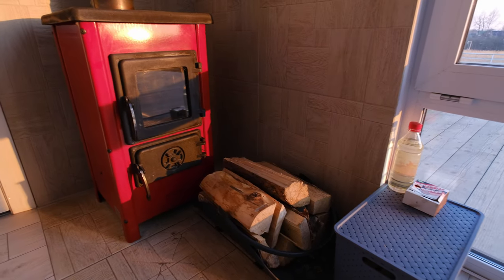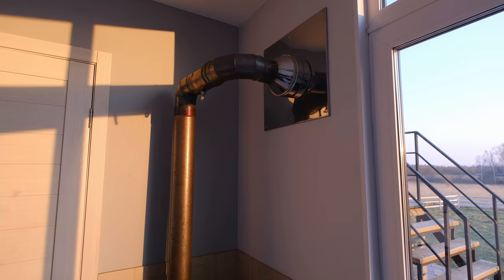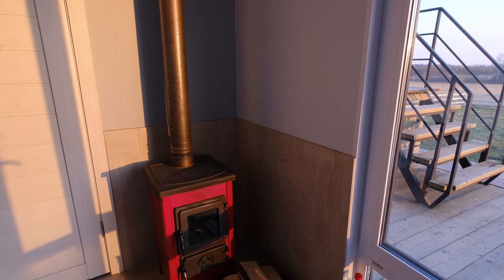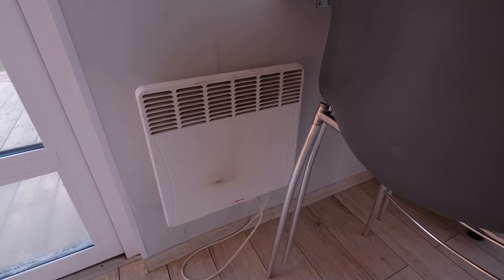Another feature of this house, of course, is the fireplace. During cold evenings, you can light it and heat the room. Speaking of heating, the house is also heated with electric convectors.